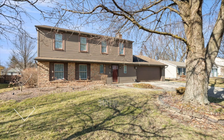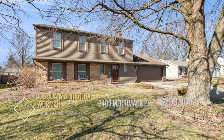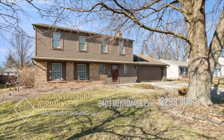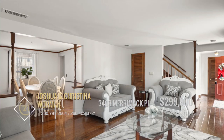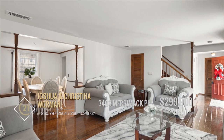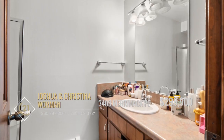Welcome to 3403 Merrimack Place. This beautiful four bedroom, two and a half bath home is a must see. You'll notice gorgeous oak flooring throughout the home, as well as newer windows and newly painted walls. The primary bedroom offers a walk-in closet as well as a full bath.